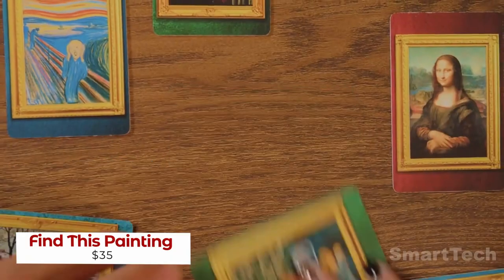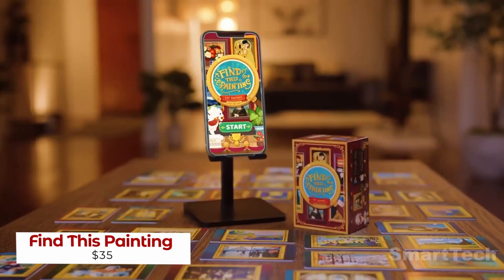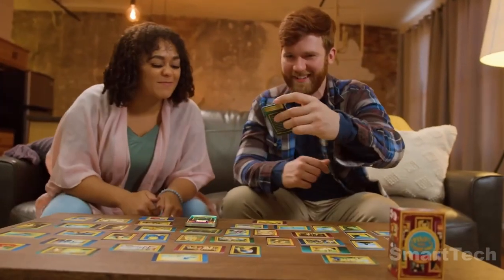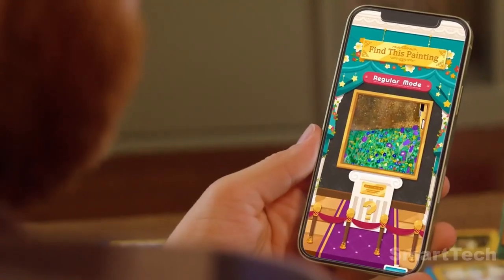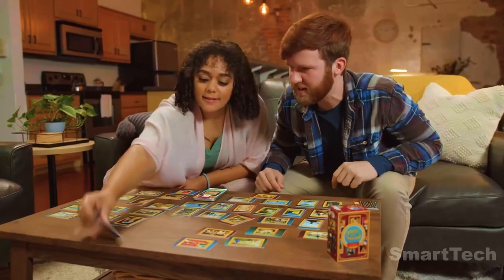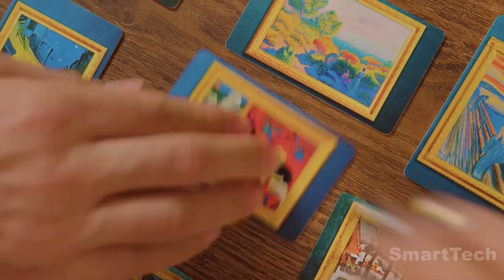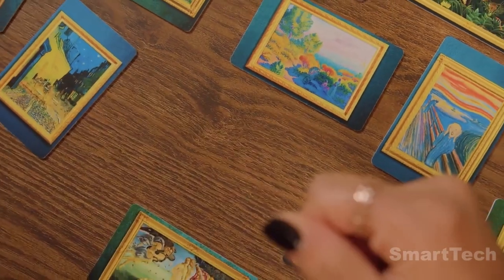Ready to explore the depths of art and culture? Look no further than Find This Painting and Find This Music. These app-integrated card games are the perfect way to challenge your recall, reflexes, and reaction time. With a set of 40 NFC-enabled cards and the mobile app, you can be set up and playing in a matter of seconds.